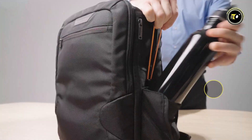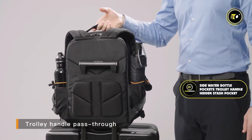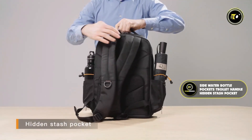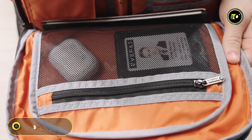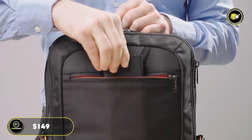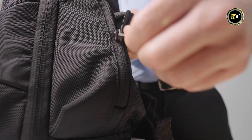Designed with comfort in mind, the Everki Studio features wide ergonomic shoulder straps complete with a convenient zippered stash pocket. The backpack also includes practical side water bottle pockets and a trolley handle pass-through with a hidden stash pocket, enhancing its travel-friendly appeal. Priced at $149, the Everki Studio Expandable is not just an accessory but a statement in sustainable and practical design.